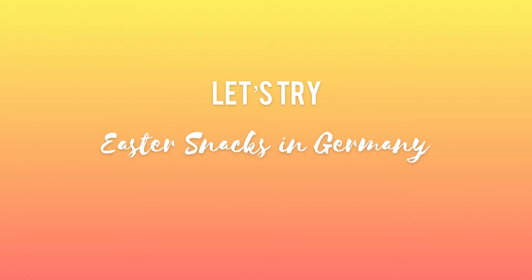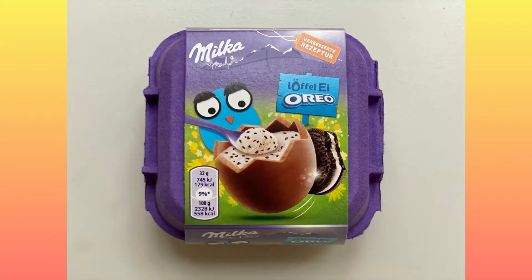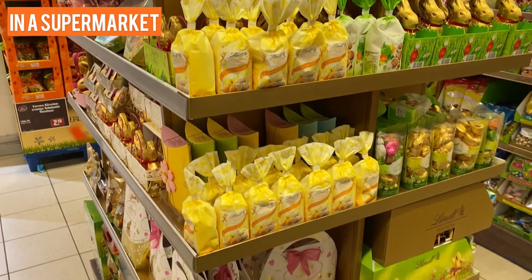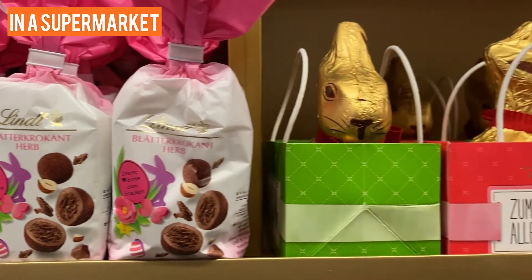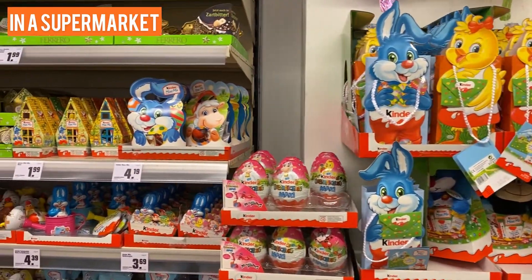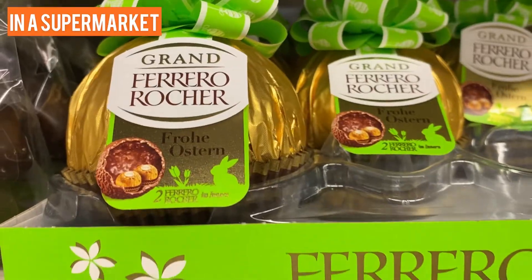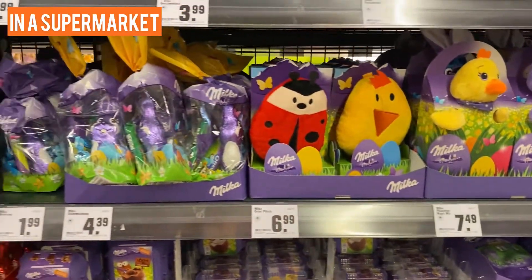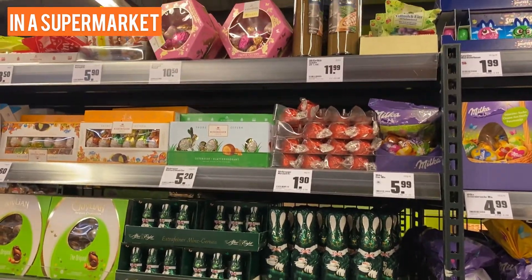Hello everyone, spring has arrived so it's time for Easter! Today we're going to try Easter snacks from Germany 2021. Here is a glimpse from the supermarket — Easter is such a big season here. So many people are skipping Valentine's and just going straight from Christmas to Easter. Wow, so many assortments of Easter treats — must be kids' favorite time.